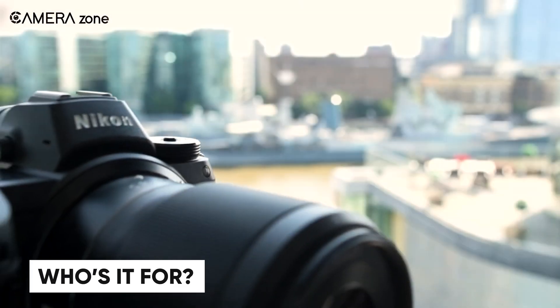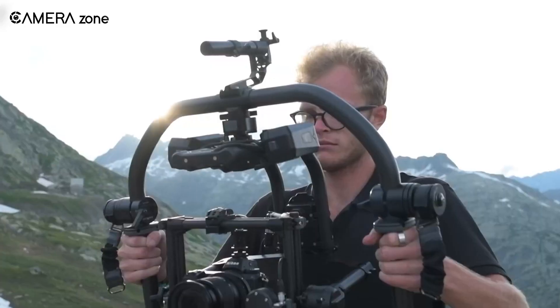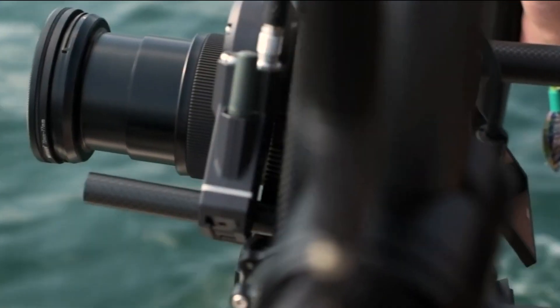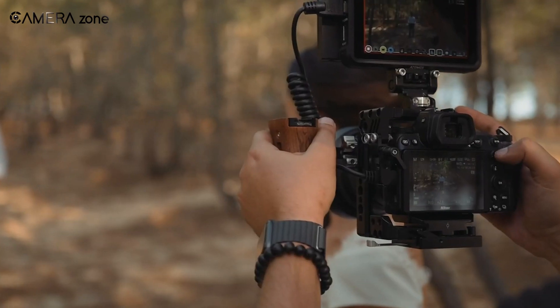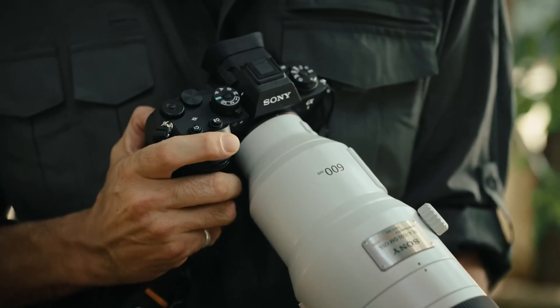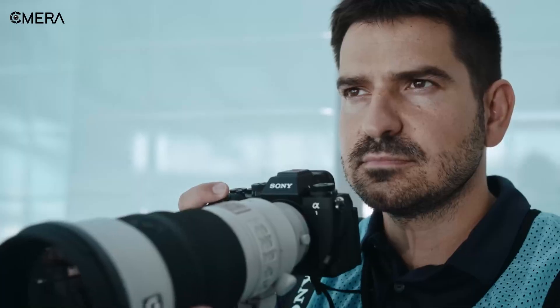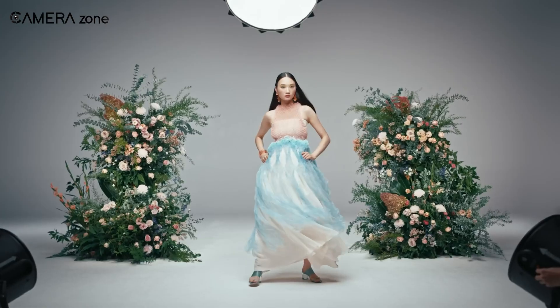If you're a Nikon fan or a photographer who values resolution above all else, the Z7 III could be your dream camera. Its potential 61-plus megapixel sensor and versatile video features make it ideal for landscape, portrait, and hybrid shooters who want top-notch quality in both stills and video. On the flip side, if speed, advanced autofocus, and cutting-edge stabilization are what you're after, the Alpha 1 II has you covered. Its balanced performance across photo and video makes it a true all-rounder for professionals in sports, wildlife, fashion, and beyond.